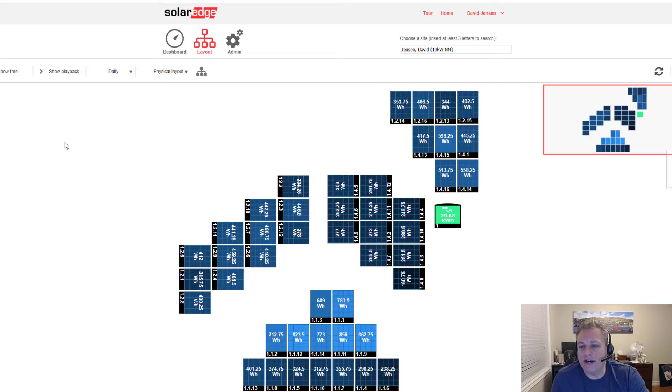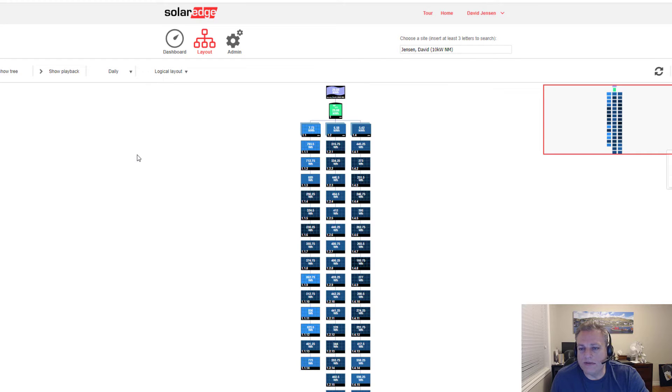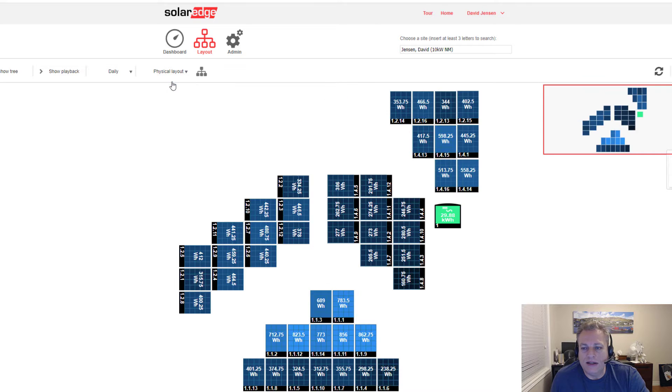Just to give you a quick overview, I believe there's 43 or 46 panels, and they're arranged in three strings. I can show you the logical layout — we have three strings of panels, and the top right and the bottom are south-facing panels, and then I have some east-facing panels and some west-facing panels.